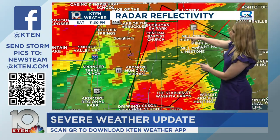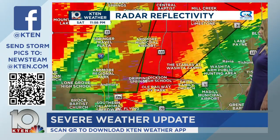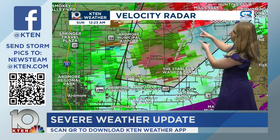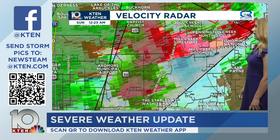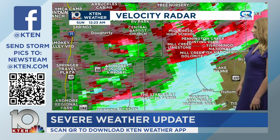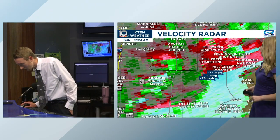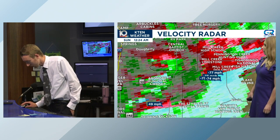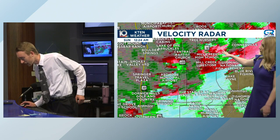Mansville is just east of Dixon. Looking at velocity, right there — if Mansville is here, they're looking north and should be able to see it. We're seeing at least 90 mile-per-hour winds there. This confirmed active tornado has at least 70 to 90 mile-per-hour winds. It's confirmed as a multi-vortex tornado on the ground right now. That's all we've got from the Johnston County Emergency Manager at this time.